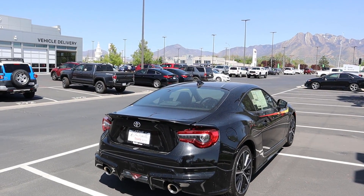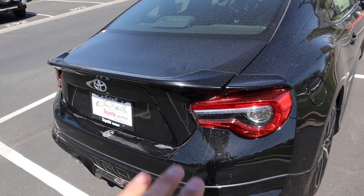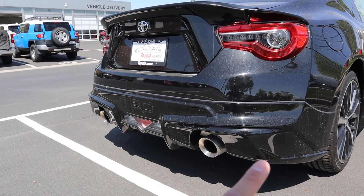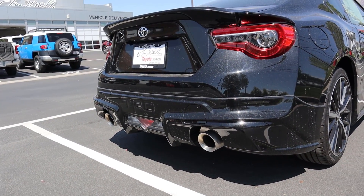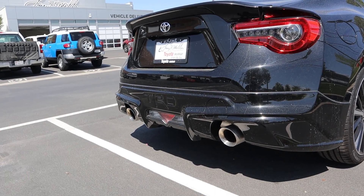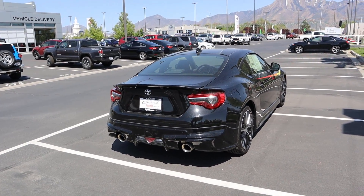Coming to the rear, there are a few changes — some subtle, some not so subtle. You can see the spoiler here, which is on the more subtle side as it's pretty small. The taillights are the same. You do get a diffuser-style piece that comes with the TRD kit, and it also says TRD right there. There's also a TRD exhaust — you'll get a clip of a startup and a couple revs so you can hear the difference.